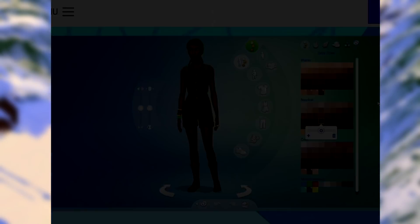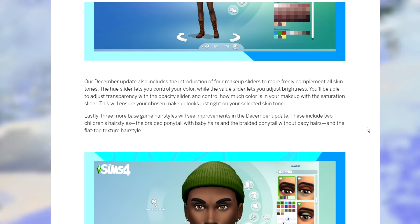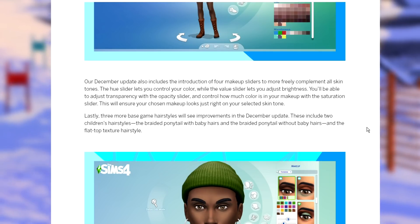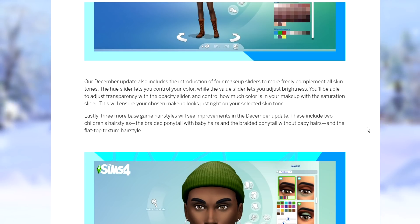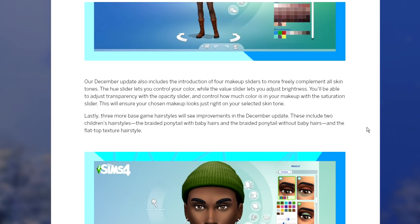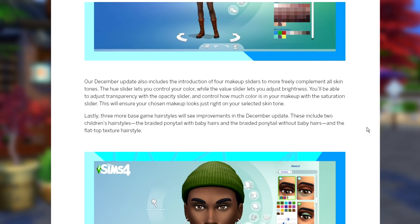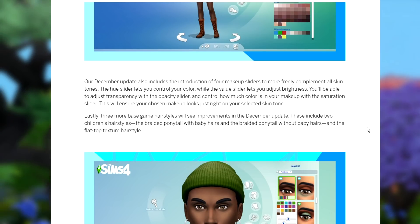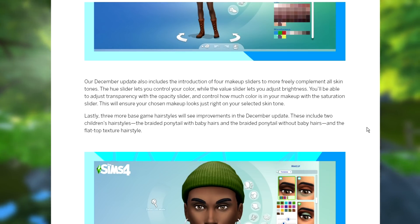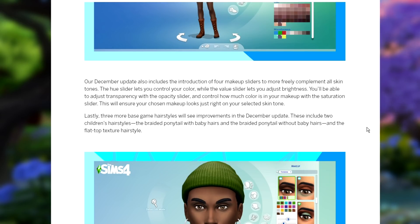The December update also includes four makeup sliders to more freely complement all skin tones. The hue slider lets you control your color, while the value slider lets you adjust brightness. You'll be able to adjust transparency with the opacity slider and control how much color is in your makeup with the saturation slider. This will ensure your chosen makeup looks just right on your selected skin tone.